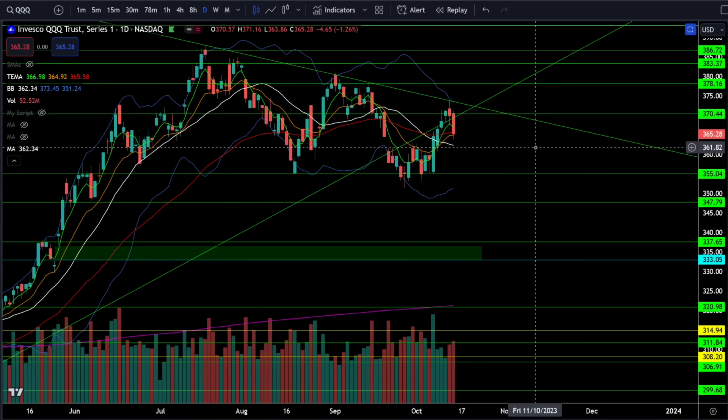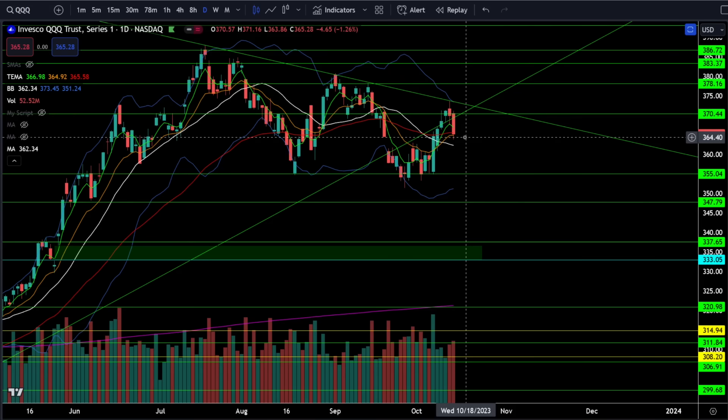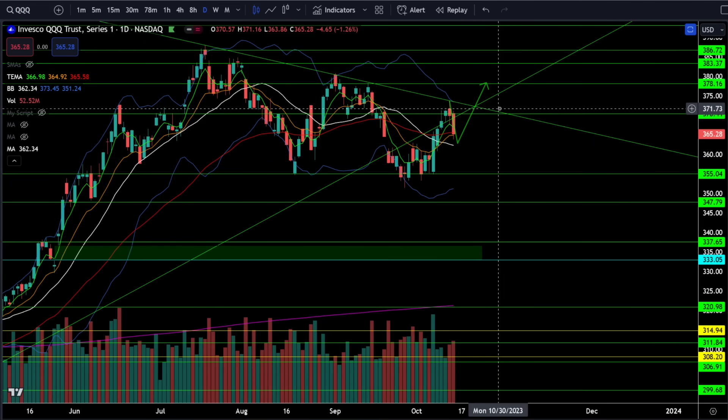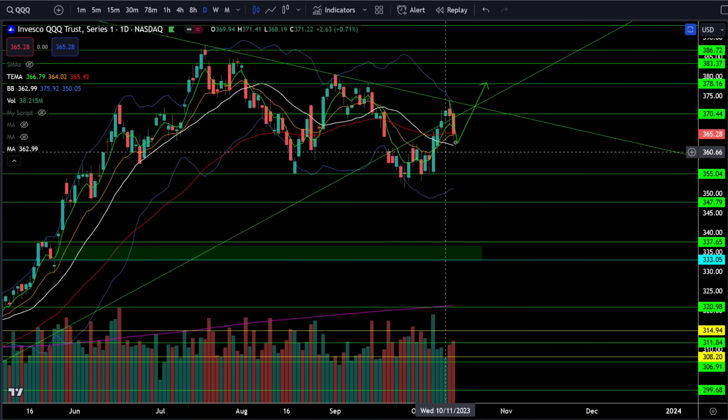On the Nasdaq 100, the triple Qs were down 1.26% on Friday. Just like SPY, we had a continuation of the pullback, which is exactly what we're looking for. As long as the bulls can hold a higher low here, stay above the 20-day moving average, and break out of this downtrending trend line, there's a very good chance this was all just a pullback and correction within a bull market and we are continuing higher.